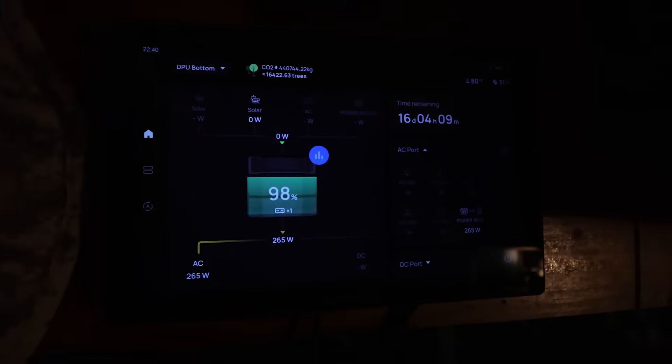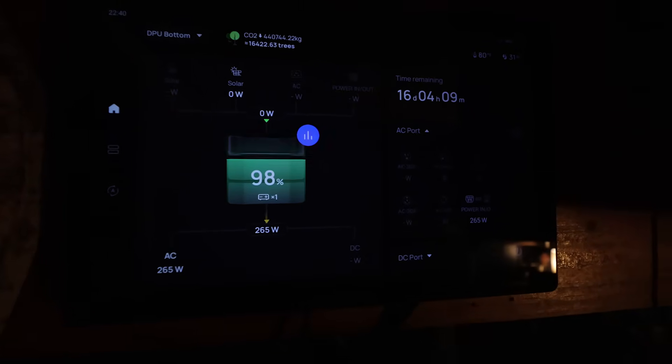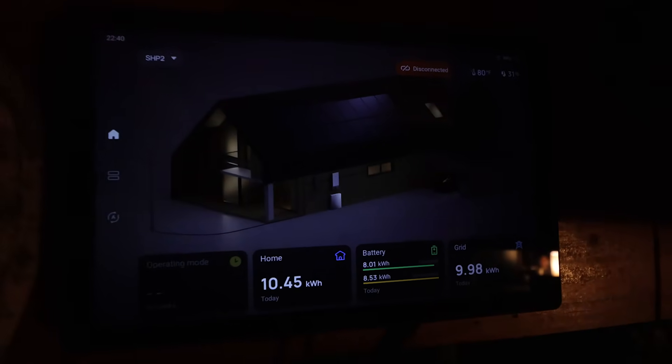Something else super cool about the Delta Pro 3 is that it supports EcoFlow's Power Insight monitoring system — basically a tablet display that gives you real-time feedback about what the system is doing. I have two of these on my property so I can keep an eye on what my EcoFlows are doing, since it's pretty easy to switch back and forth between different supported products.